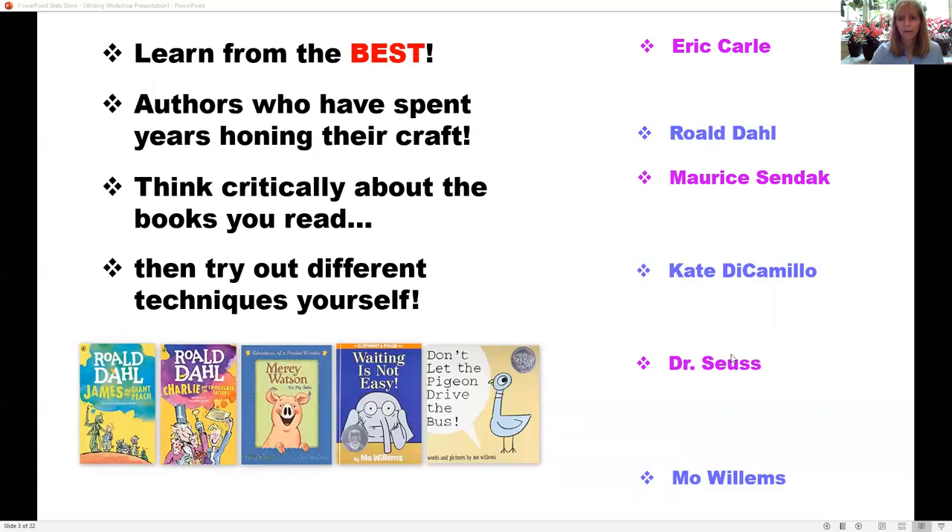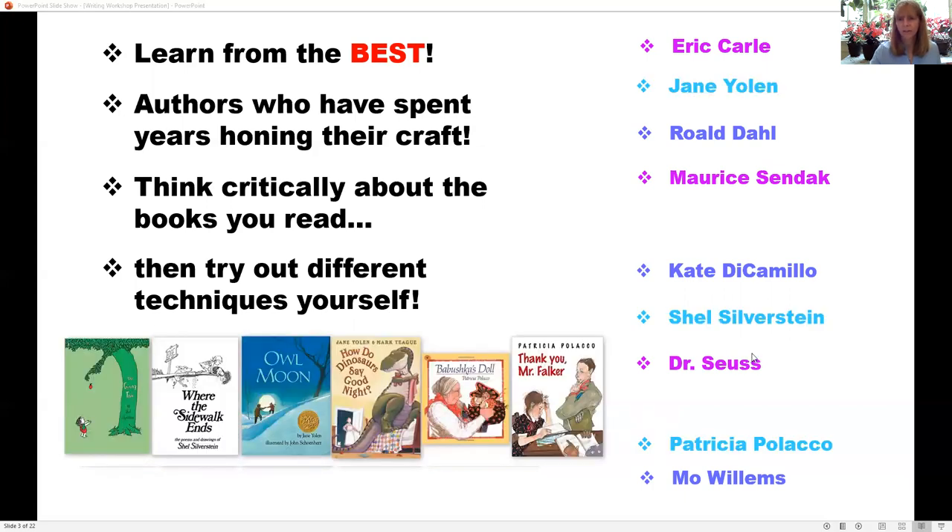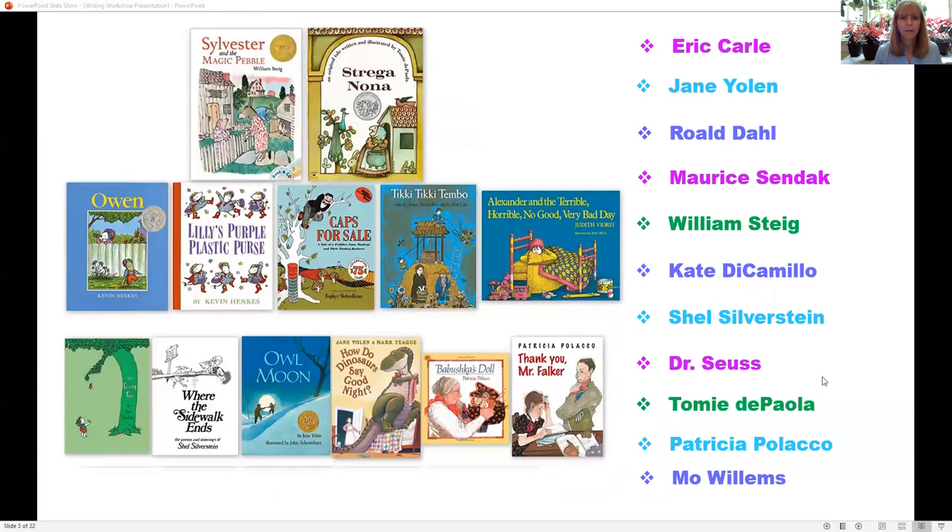With mentor texts, you're learning from the best authors who have spent years and years honing their craft. As teachers or educators, we have our students zone in on something — maybe it's a character, the plot, the mood, or rhyming — and then students can try those techniques out for themselves, or just go on and write about what they're interested in. It gives them the reins to write the way they want.